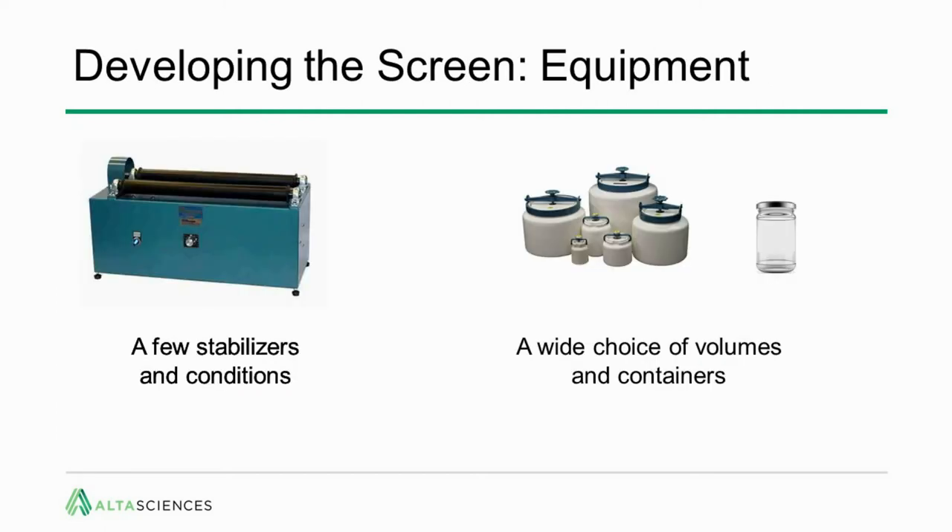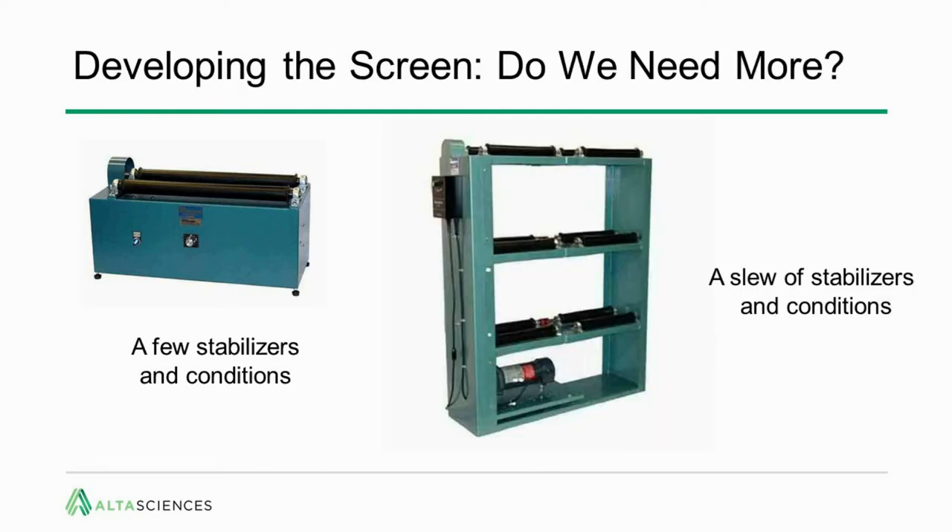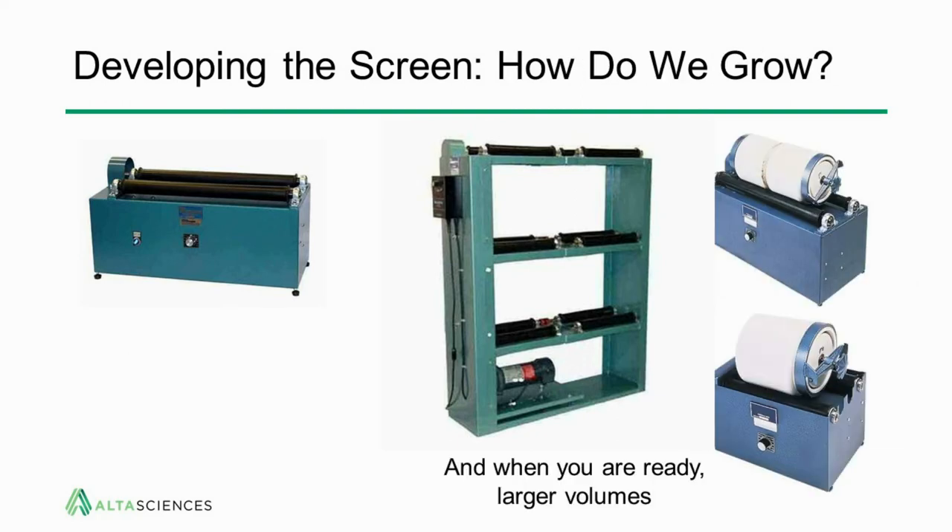The equipment for this is a simple roller mill, good for a few stabilizers and conditions — three or four for one piece of equipment. We have a wide choice of volumes and container types. If you have more aggressive timelines and want to look at a slew of stabilizers and conditions, another roller mill can handle nine to twelve different formulations and conditions in parallel. For larger volume and scale, you simply use a larger jar, readily available and using the same equipment as used for the screen.